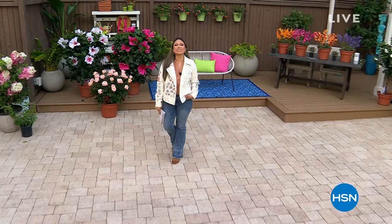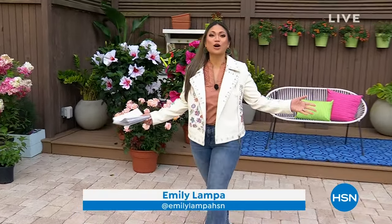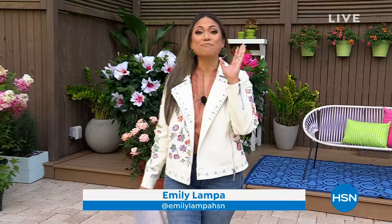Welcome to Blooming Brilliant Gardens, I'm Emily Lampa. This is my favorite part of the week — can you believe Mondays are my favorite? Every Monday during this early spring season at 9 a.m., we are going to bring you beautiful plants that you can decorate your garden with or in your home.